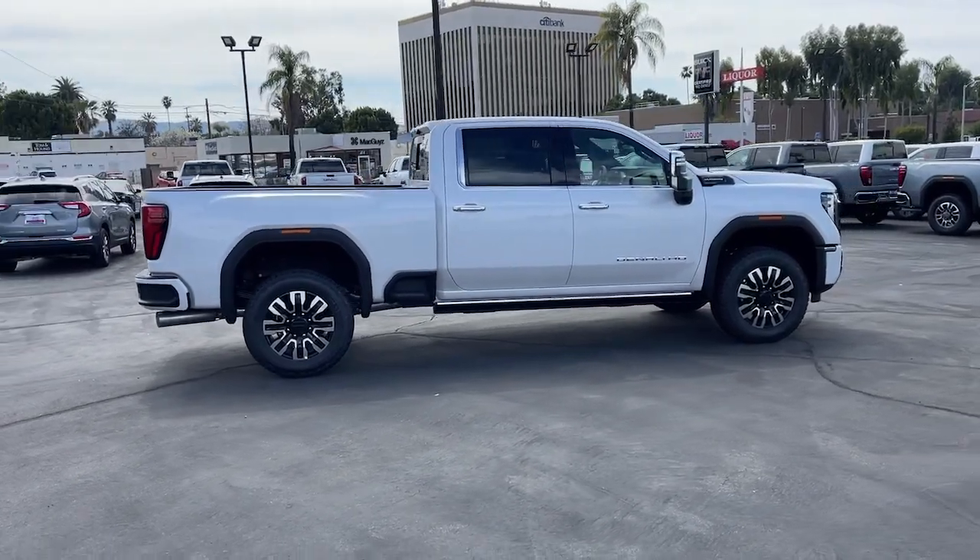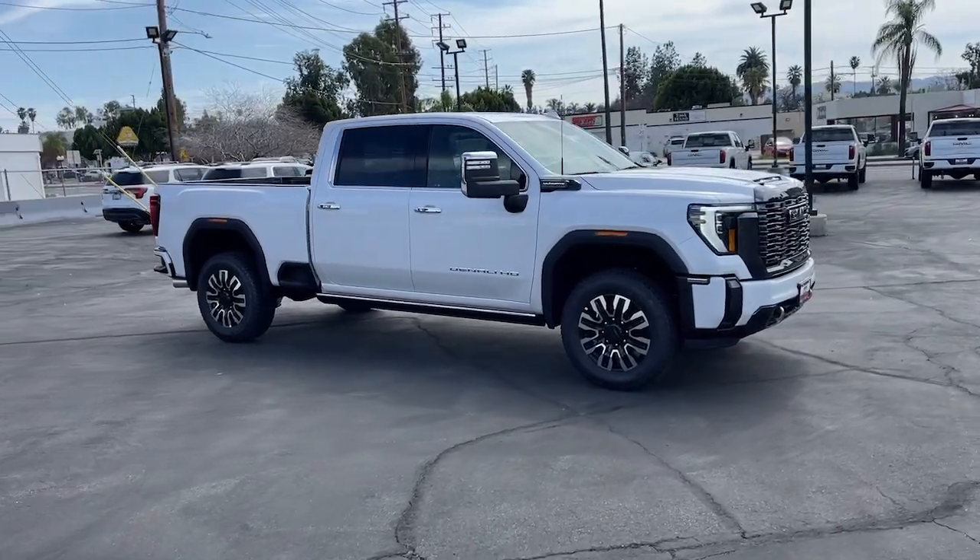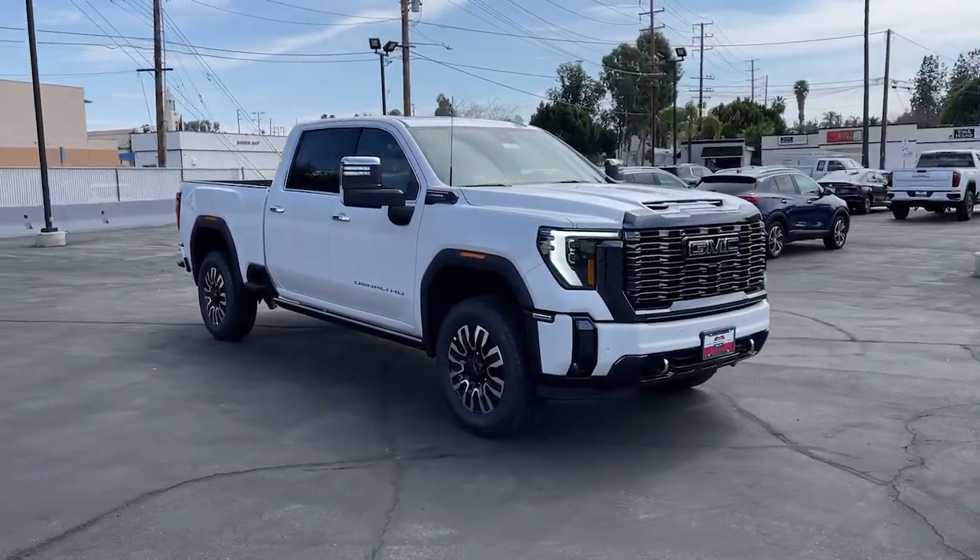This handsomely styled workhorse is designed to maximize comfort, convenience, and confidence. These are just some of the great options this vehicle comes with.